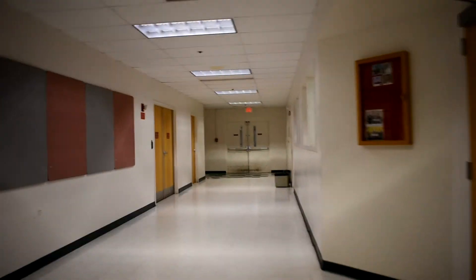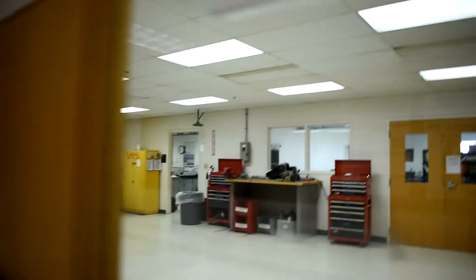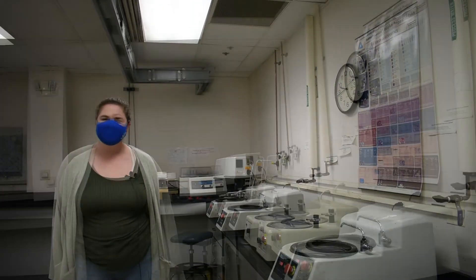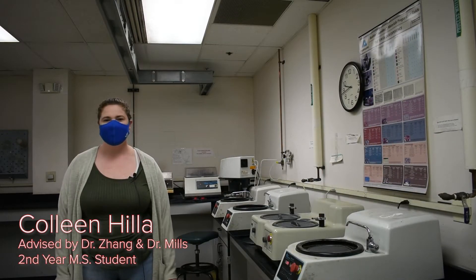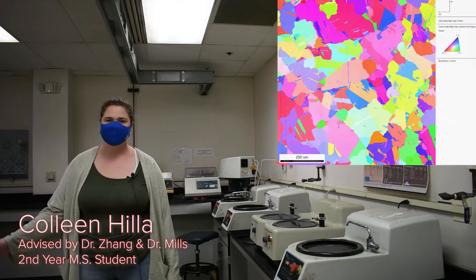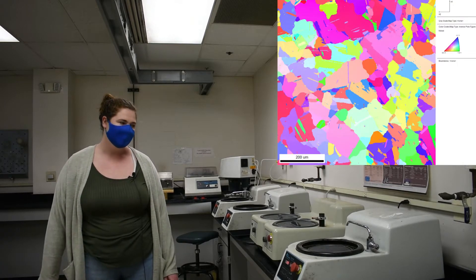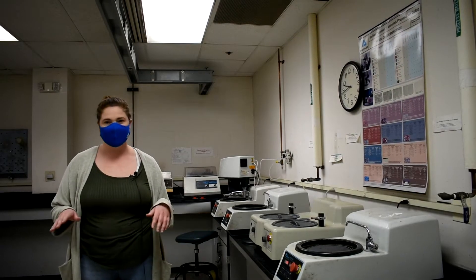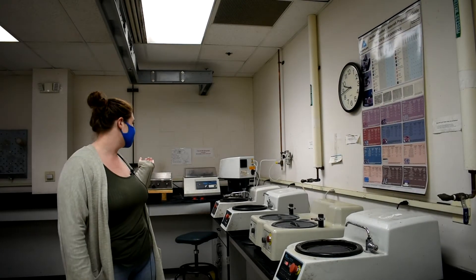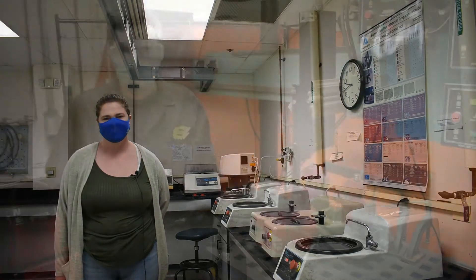Now we're moving on to the met lab. This is where students do all of their metallographic preparation and imaging. I'm Colleen Hilla. I'm co-advised by Dr. Wei Zhang here in welding engineering and Dr. Mike Mills in material science. One of the things we're really interested in is looking at grain structure, which we do using EBSD over at CMOS, which is our microscopy facility. I do all of my sample prep here — we use the polishing wheels to get a good finish, and then I use the Vibromit very frequently, which provides a final finishing surface that we can use for EBSD on the structure.